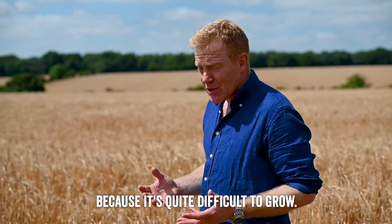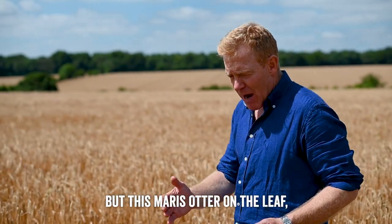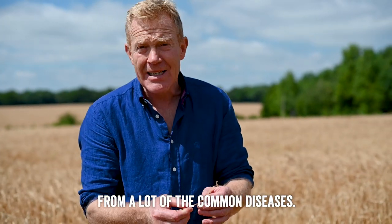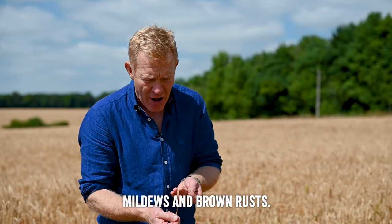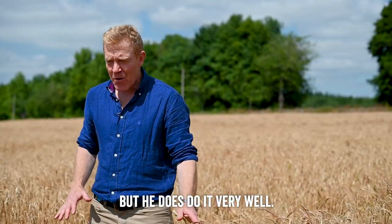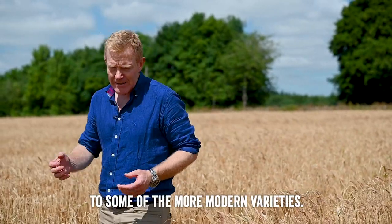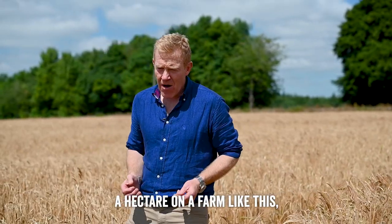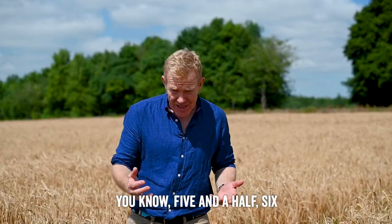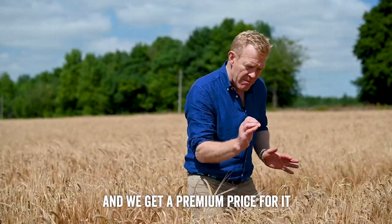We grow Maris Otter because it's quite difficult to grow — more modern varieties are much more disease resistant. On the leaf, Maris Otter suffers from a lot of common diseases: Rhynchosporium, mildews, and brown rusts. So Martin, our arable manager, isn't a great fan of growing it, but he does do it very well. It's also quite low-yielding compared to modern varieties — a modern variety might be eight tonnes per hectare, but Maris Otter yields around five and a half to six tonnes per hectare. But we get very, very good quality grain and a premium price for it.